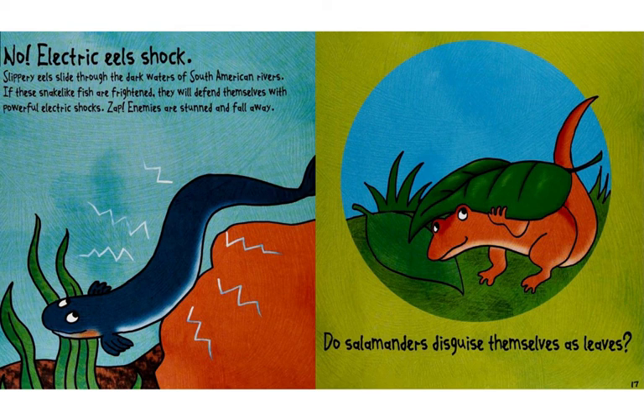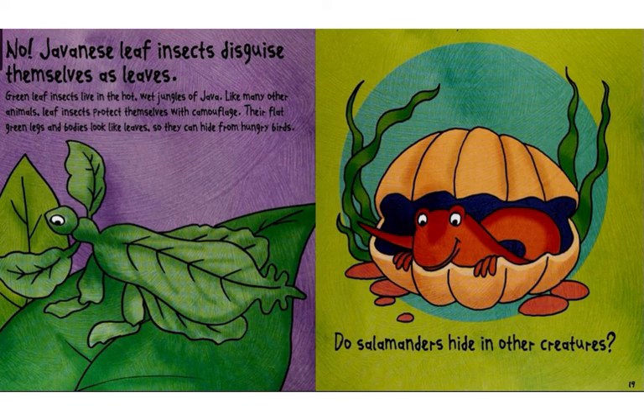Do salamanders disguise themselves as leaves? No. Javanese leaf insects disguise themselves as leaves.